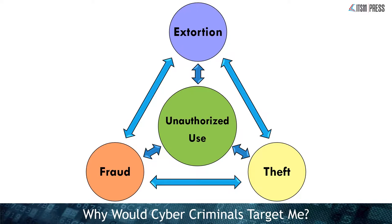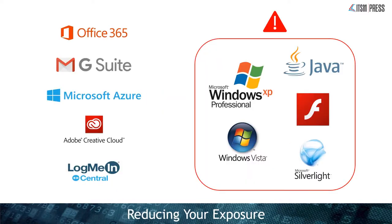The biggest thing criminals want is unauthorized access to our systems — from there they can move to extortion, fraud or theft at any point. The first step is to reduce your exposure: the less that can be attacked, the better. You can do this by moving things like your email to the cloud — to Office 365 or Google G Suite — and move your databases, licensing, even your remote access to the cloud. One of the biggest things you need to do is remove any old operating systems that no longer get security patches. Next, remove things like Java, Flash or Silverlight if they're not required for the business.